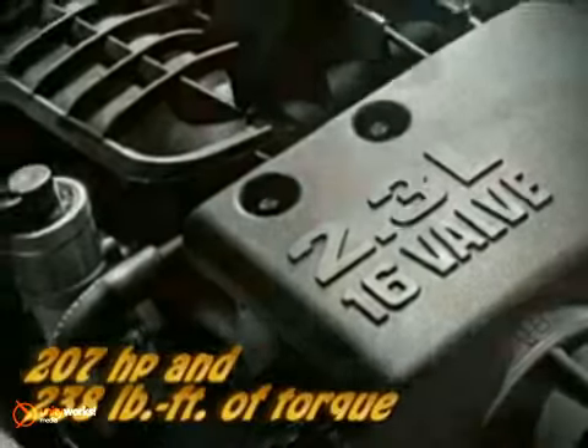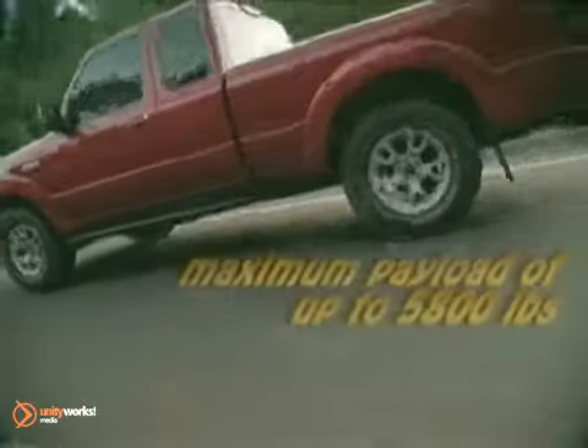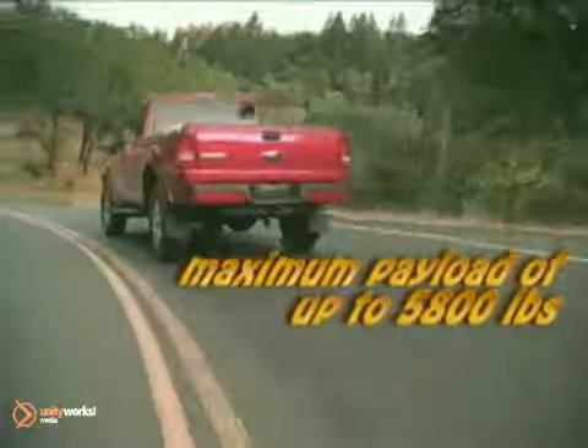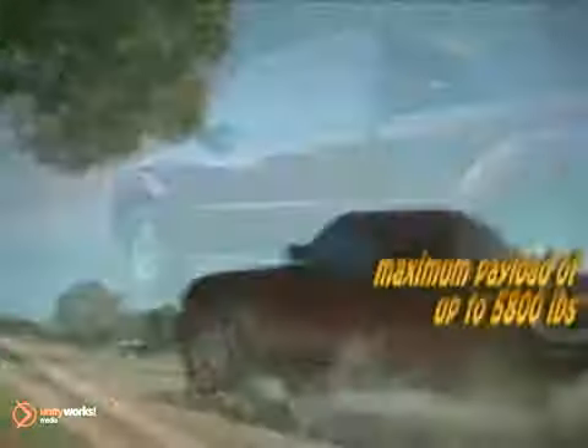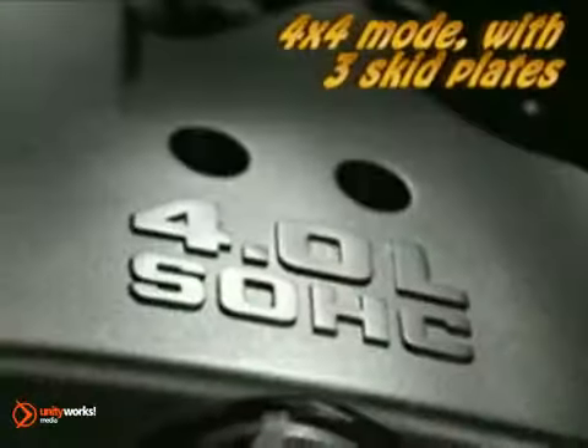Power and more power. Start with the 2.3-liter dual overhead cam i4, noted for best-in-class fuel economy at 27 miles per gallon, or go for the 4-liter single overhead cam V6, tuned for the performance needs of Ranger drivers.